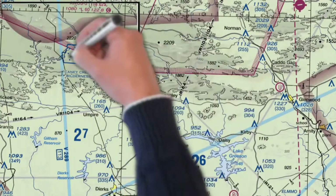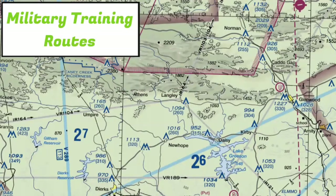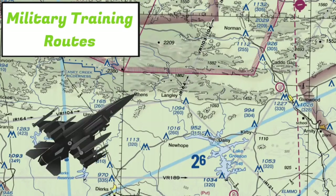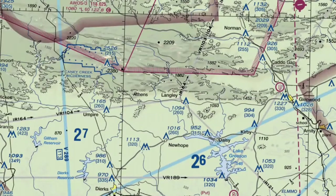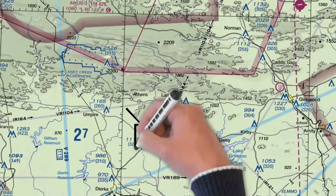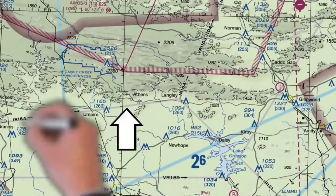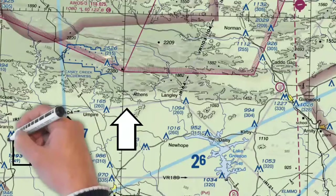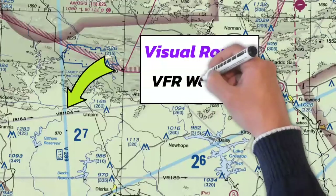Now let's talk about military training routes — this is some airspace you definitely want to be aware of, because military aircraft can be maneuvering at high speeds along these routes. In fact, they're allowed to fly over 250 knots when using these routes. To find these, first look for these gray lines. Notice that these routes are labeled with a VR or an IR followed by a three- or four-digit number. VR stands for visual route, meaning these routes could be occupied when there's VFR weather.